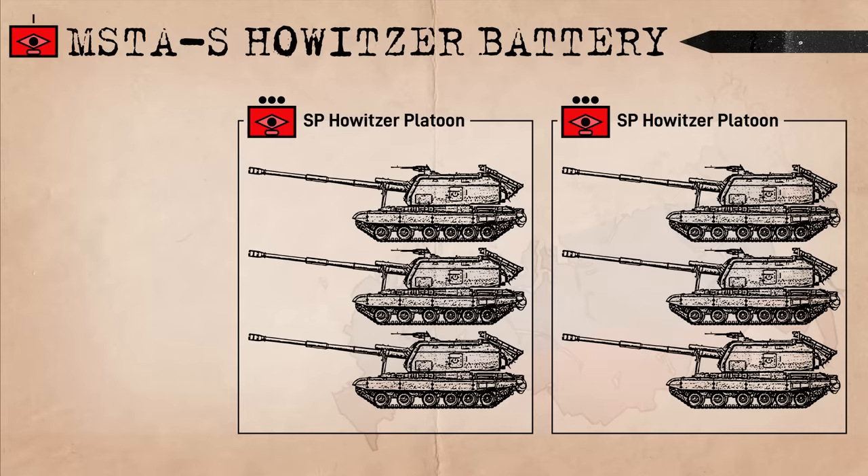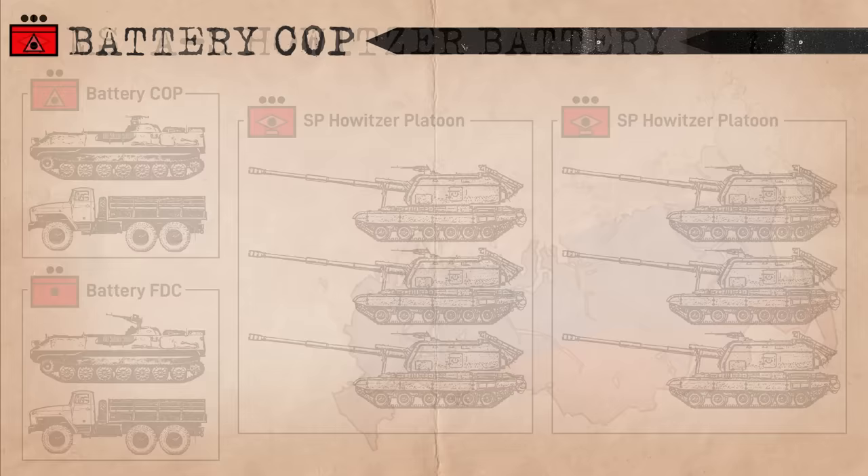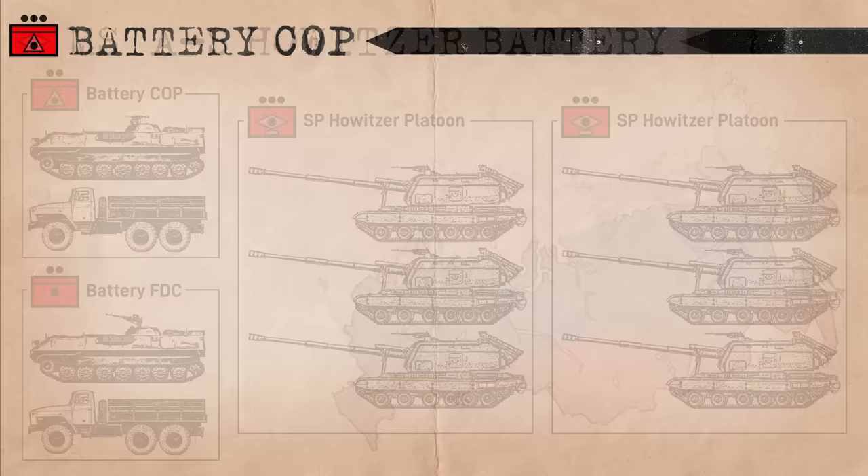Up the chain, three Musta Ss form a platoon. Take two platoons and you have the firing component of a howitzer battery. Controlling the fire of these platoons are two elements: a Battery Command Outpost under the Battery Commander ranking Captain, and the Fire Direction Center under the Battery Senior Officer ranking Senior Lieutenant. The former consists of a 1V14M artillery command and reconnaissance vehicle based on the MTLBU and a 6x6 truck.